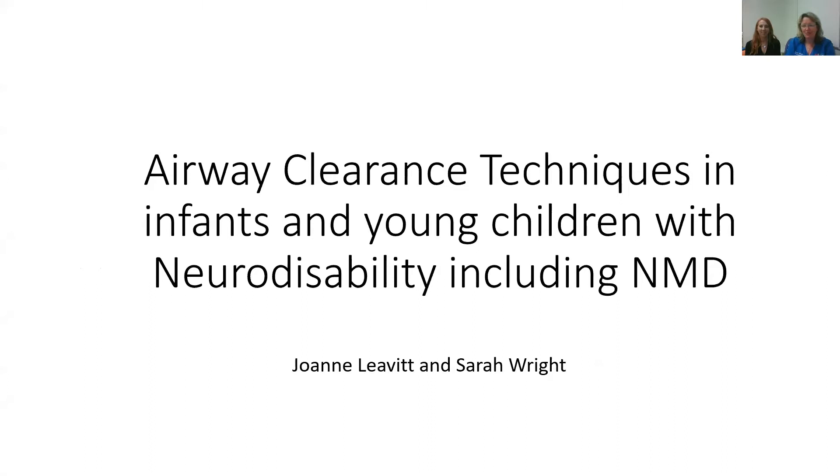Hi, my name is Sarah Wright. I'm a physiotherapist from Queensland Children's Hospital in Brisbane, Australia. I'm joined by Joanne Levitt, who's also a physiotherapist at this hospital, and today we're going to share with you some thoughts regarding the airway clearance techniques used in infants and young children with neurodisability, including neuromuscular disease.